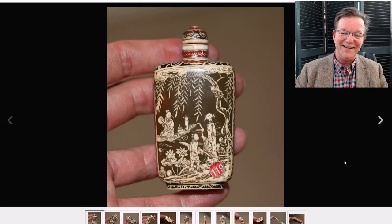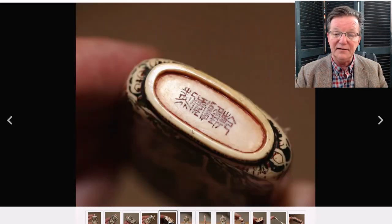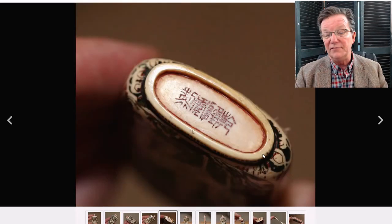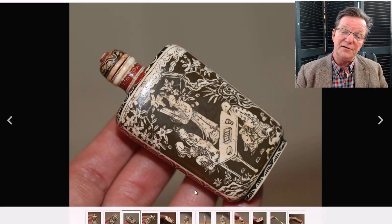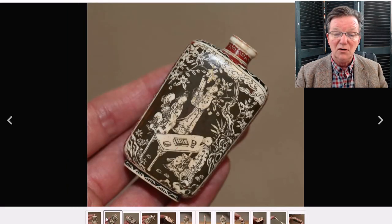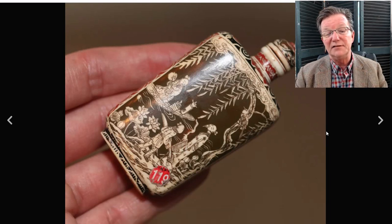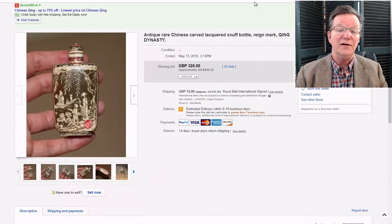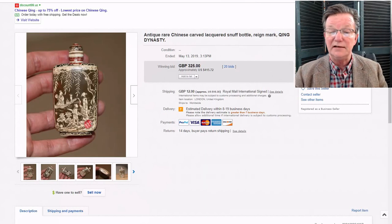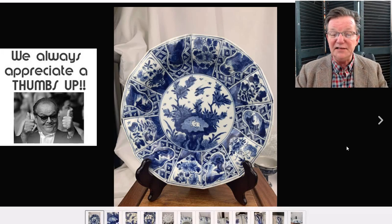Then the little ivory snuff bottle that slipped through — it was listed as lacquer, but anyone looking carefully would recognize from the bottom that it's ivory. It had a Qianlong mark, though it's not a Qianlong snuff bottle, and was beautifully painted with figures around a game table on one side and women outside with a table on the other. It brought $415. eBay didn't remove it, but you have to be careful selling ivory — you don't want to get in trouble.